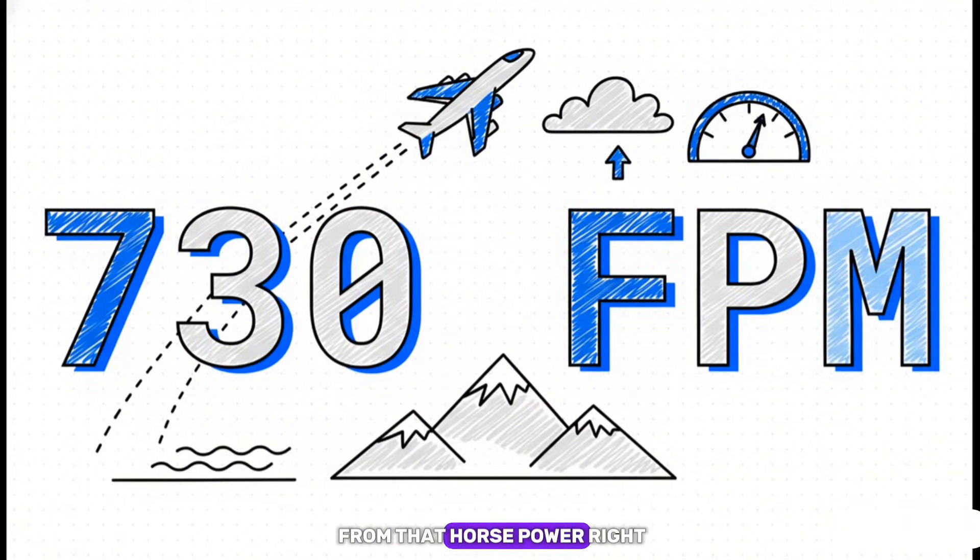What do you get from that horsepower right after you take off? You get 730 feet per minute — that's its rate of climb at sea level on a standard day. This number is critical. It tells a pilot exactly how fast they can get up and away from the ground, clear any obstacles, and get to a safe cruising altitude.